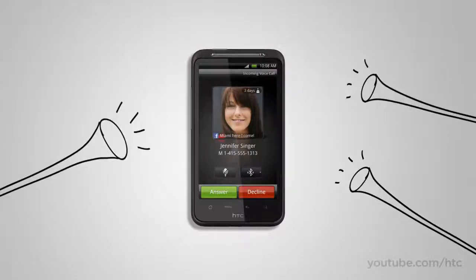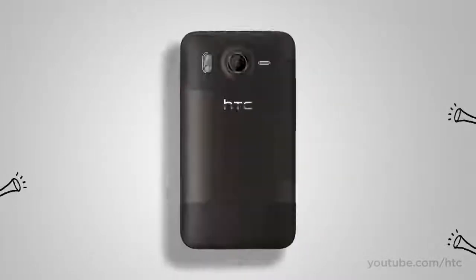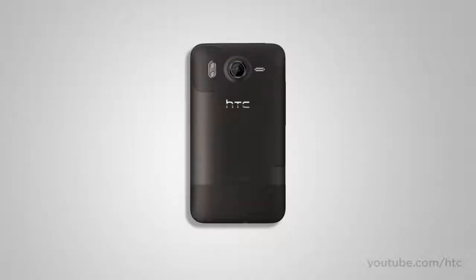Conversely, what if you're at a meeting and you forgot to switch your phone to vibrate and your phone rings when your boss is making a pitch? Awkward. No worries — the HTC Desire HD has that covered too. As soon as you lift up the phone, the volume drops, and if you flip it over, it goes completely silent.